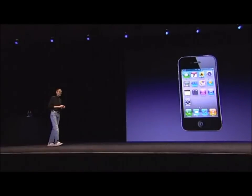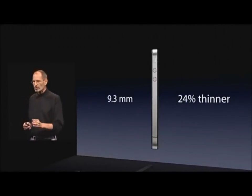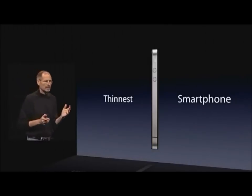It is just 9.3 millimeters thick — that is 24% thinner than the iPhone 3GS. A quarter thinner in something you didn't think could get any thinner. As a matter of fact, it is the thinnest smartphone on the planet.